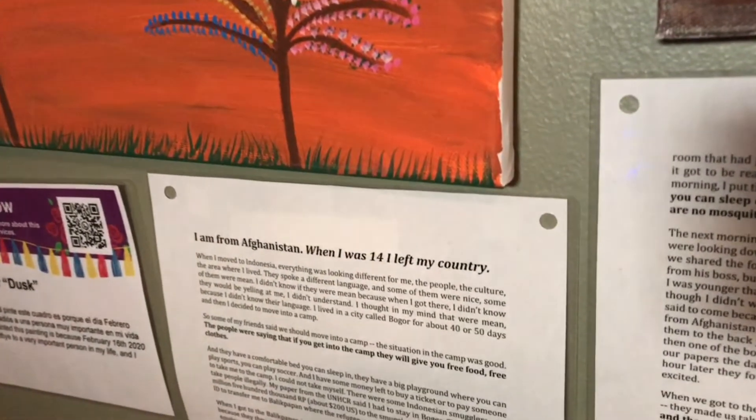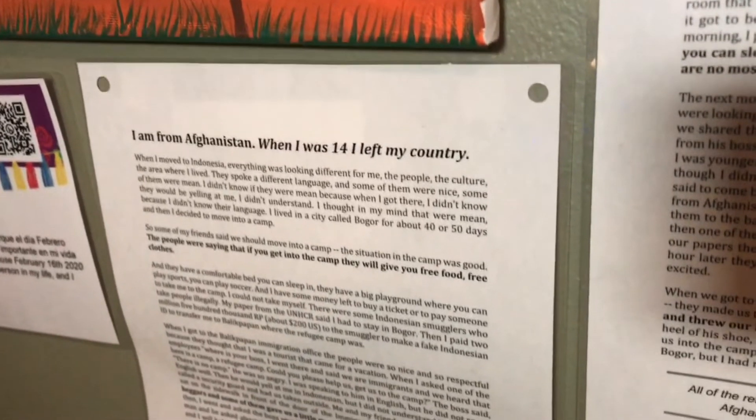This is a manuscript from a refugee youth that fled when he was 14 from Afghanistan. They fled to Indonesia and eventually ended up in a refugee camp, but that journey is just incredible.